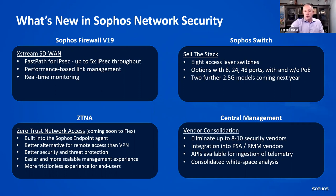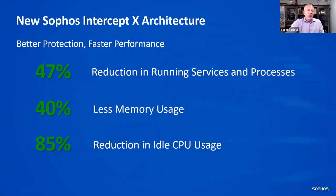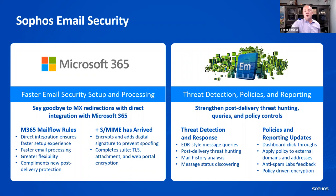Just wanted to mention the new architecture again — better protection, faster performance, overall goodness. On the email security side, this is pretty cool: you don't have to redirect your MX records anymore. You can do integration where we reach into the Microsoft 365 inbox and scan messages that have been delivered. We also have S-MIME where you can encrypt and add digital signatures to prevent spoofing, and leverage TLS attachment and web portal encryption. On the right-hand side is threat detection and response — we're pulling all email telemetry into our MDR service.